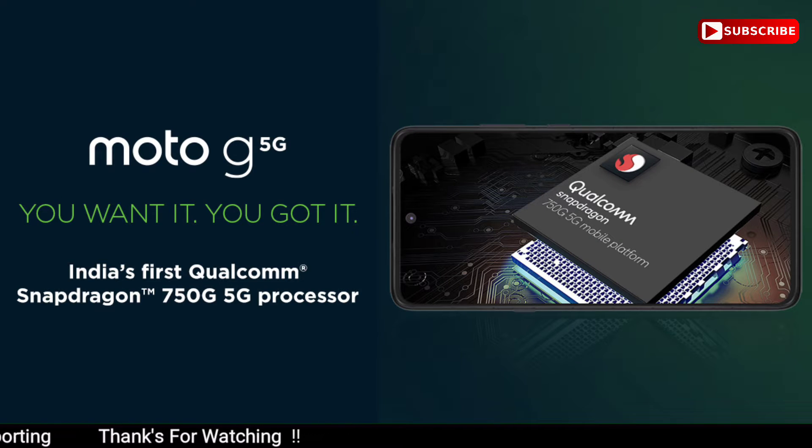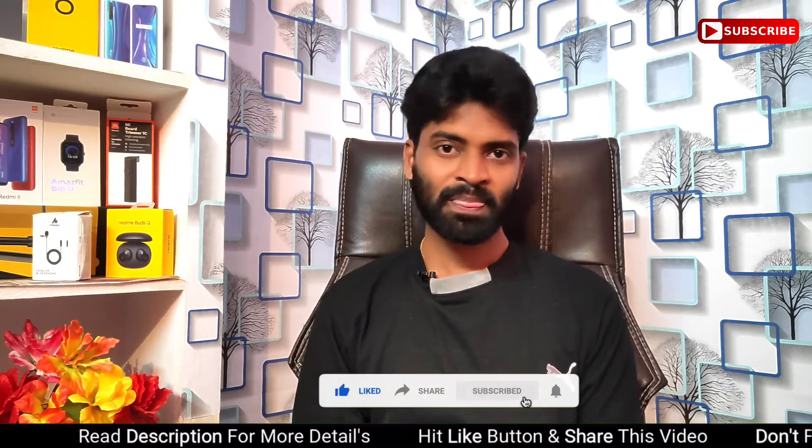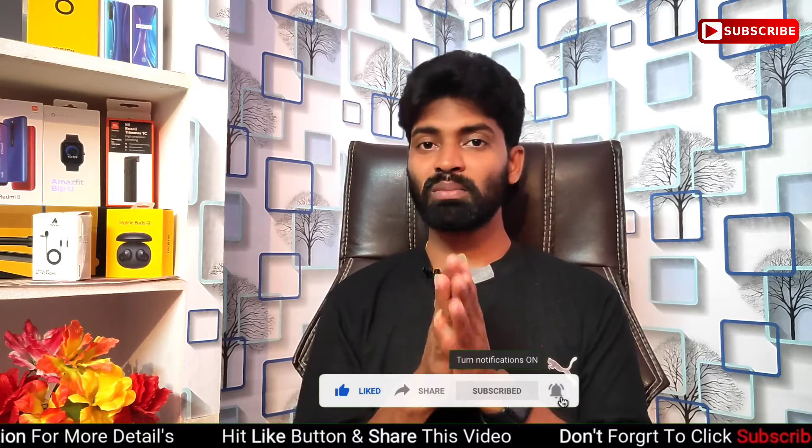The major highlight of this budget Rs. 20,000 5G mobile is the Snapdragon 750G 5G processor with impressive clock speed, which is a key feature in the security department as well.